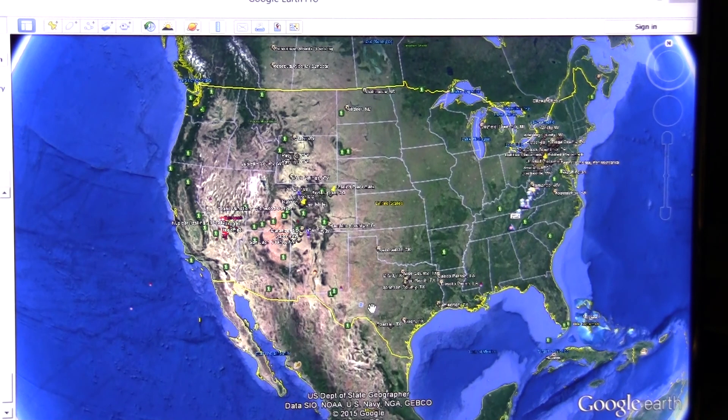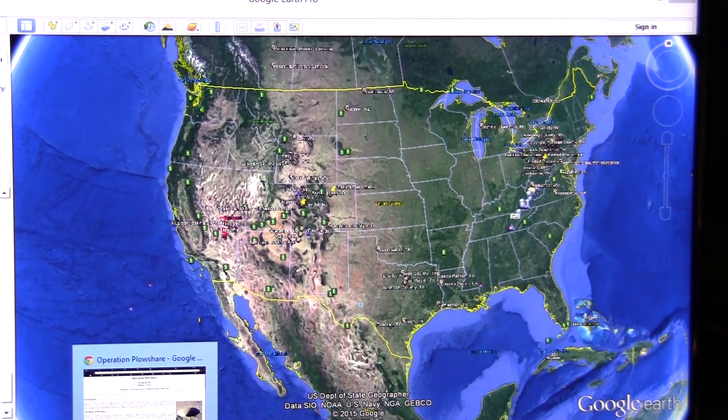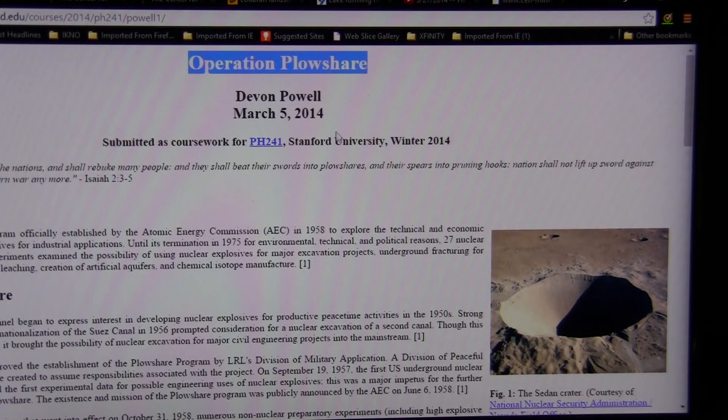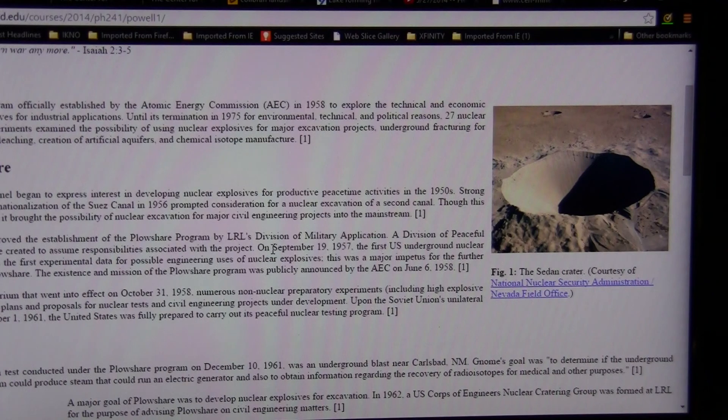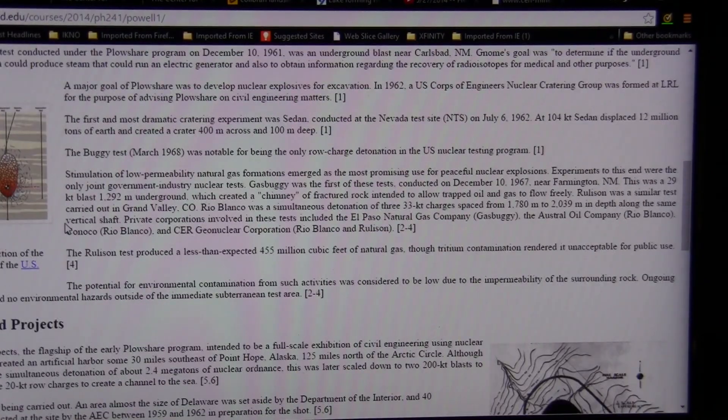Thank our friends at Google Earth for giving us Google Earth Pro free — download that and visit a couple places, because nothing like using a free tool to take a look at some things. I'd like to chat for a moment about a project done years back called Operation Plowshare: the use of nuclear explosives for peaceful purposes.